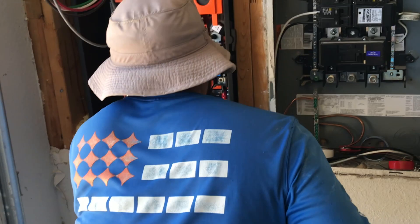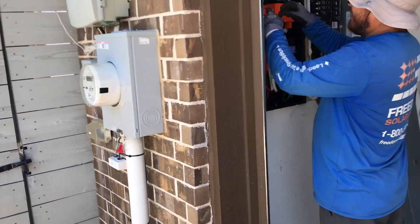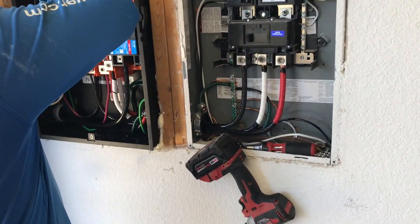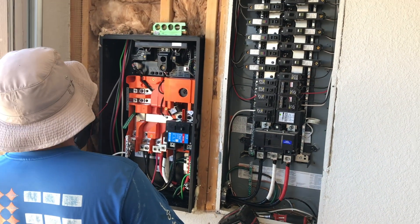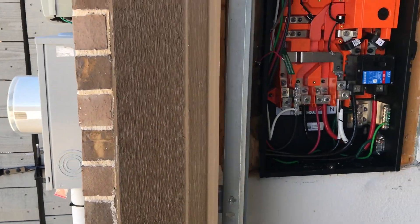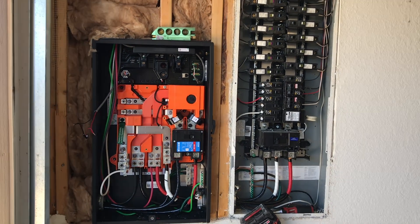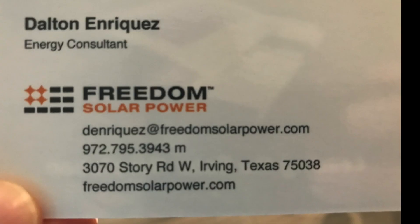Our electric panel will also be replaced as part of this system, but the particular panel they ordered is on back order, so we are waiting for it to come in stock. In the meantime, they're tying into our existing panel, but it will be replaced with a smart panel in the future and we will make a video updating you when that arrives. More pieces are coming together — here's what the wires look like all connected, nice and clean inside there, and we'll update with the new electric panel when it shows up.